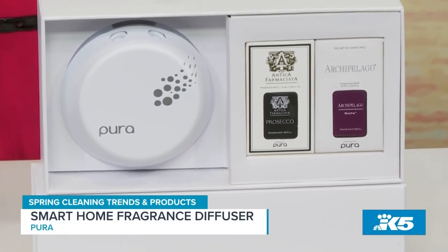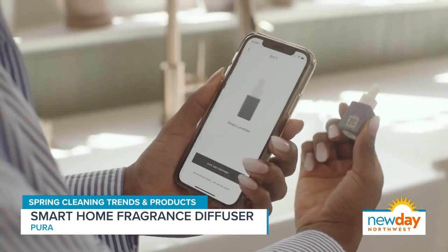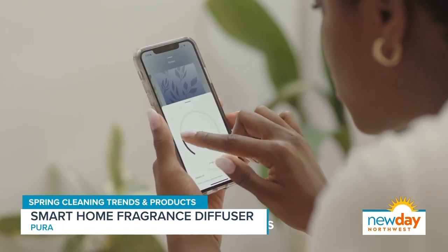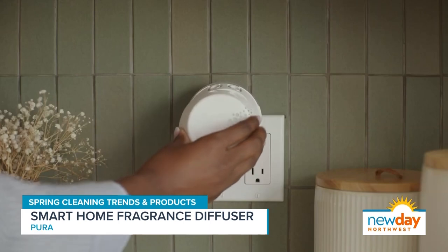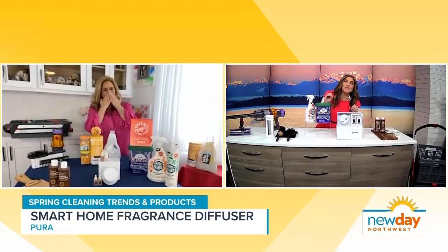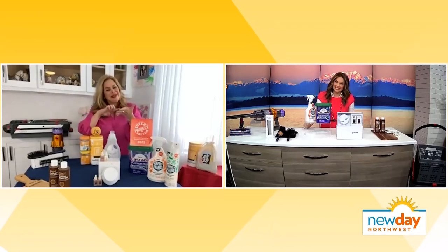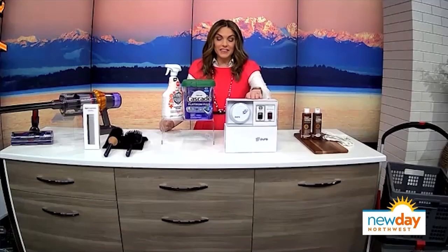I love this one because you download their app and have control of when the scent is released. So let's say someone's in your home and they're using the bathroom a little too long — just go on your phone, on the app, trigger the scent release, and you're good to go. I would do it in every room. I love how real that is, Kathy, because if my son has been in the bathroom too long I would absolutely turn that up. I can't wait to try this one.